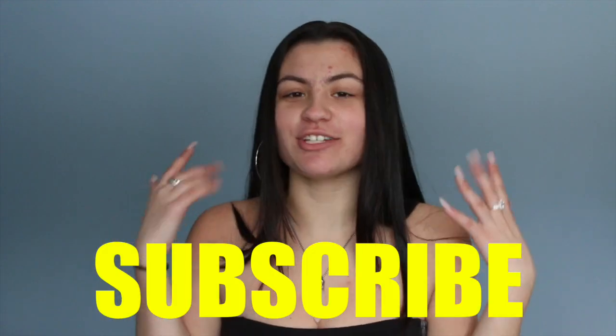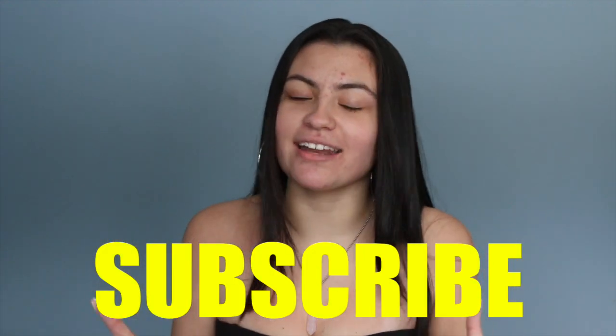Hi guys, it's Brooke. Welcome back to my channel. If you're new here, please go down and subscribe and turn your post notifications on. So I figured we'd do something kind of fun today, considering last time clothes was brought up on this channel, I spent over $200. So I figured today we do a little shopping on a budget.